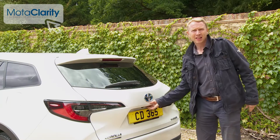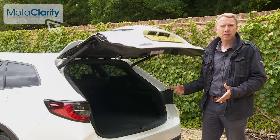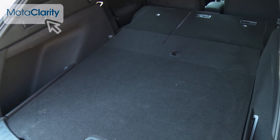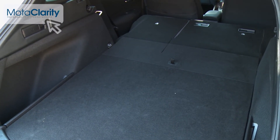Out back, there's a 598-litre boot in the 1.8-litre hybrid variants. In this 2.0-litre hybrid, the figure's 581 litres. With the rear bench folded, all derivatives offer 1,591 litres of capacity and 1,860 millimetres of load space length.